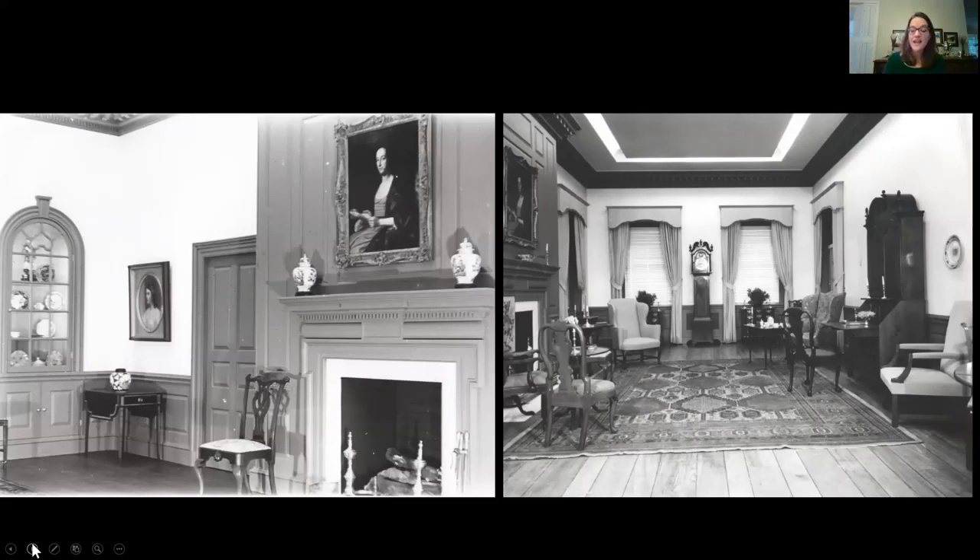Once Philbrook had more of a collection, it was able to show artwork — to show paintings — as more artwork came into the collection. But there's one thing that was changed in the room when it was a period room, and then changed back when it became a gallery again.